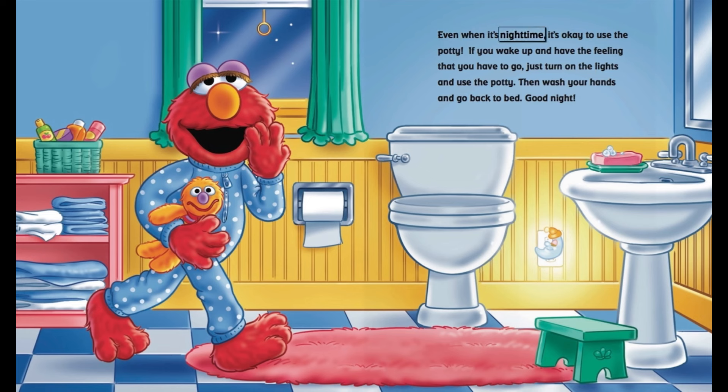Even when it's night time, it's okay to use the potty. If you wake up and have the feeling that you have to go, just turn on the lights and use the potty. Then wash your hands and go back to bed. Good night.